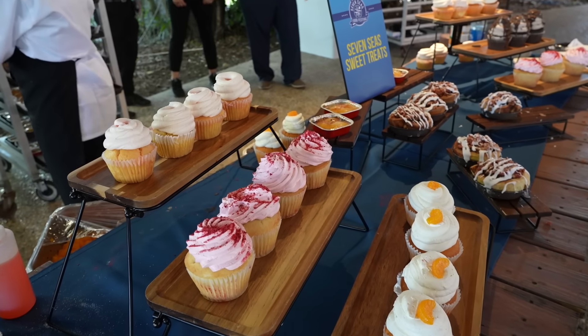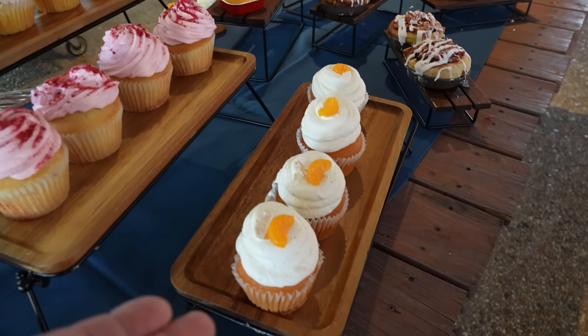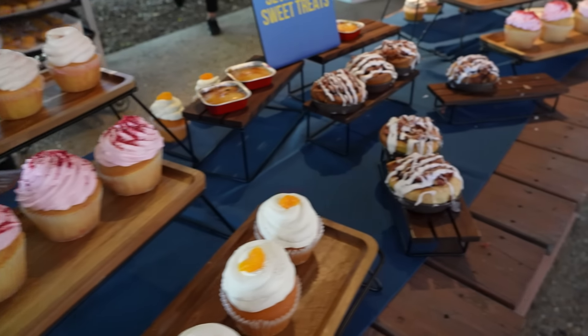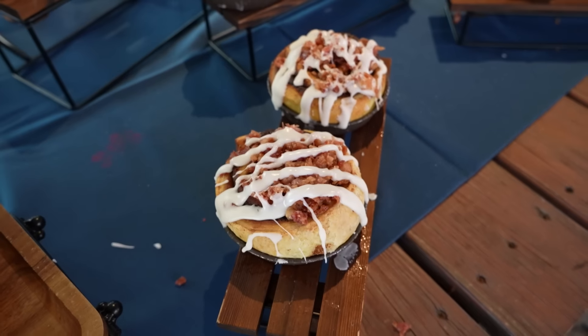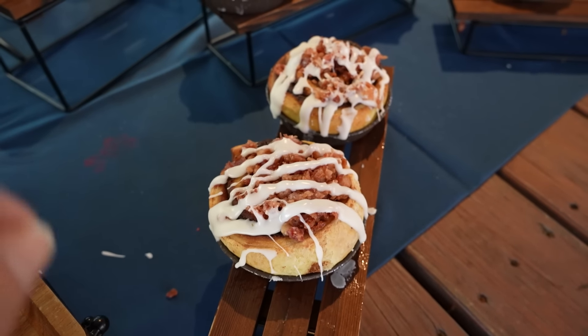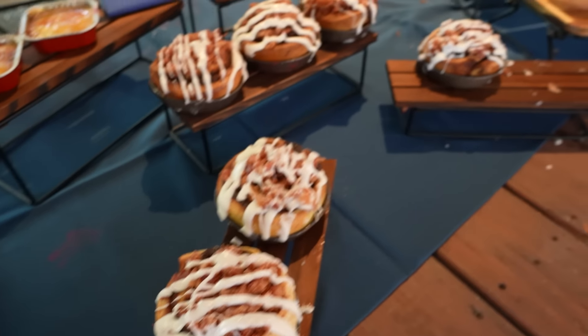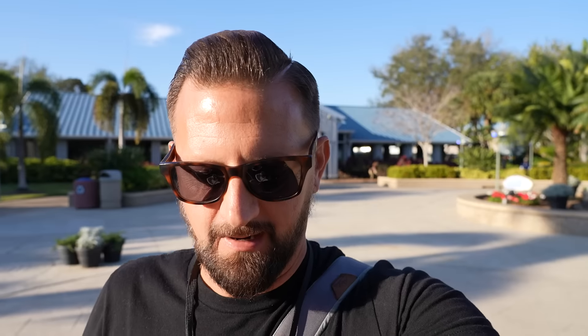They have a table full of sweet treats for us to try, and some of them have alcohol in them. These are bourbon dipped cinnamon rolls topped with bourbon bacon and drizzled with a sauce. I am gonna be getting one of these. Let's give this cupcake a try — this is called the Coco Loco because it's a lot of chocolate. Pretty tasty. It is exceptionally large though, so I wouldn't suggest trying to eat this all on your own. Maybe share it with some friends — but you can do it, I believe in you.